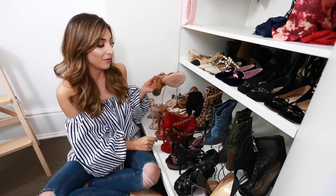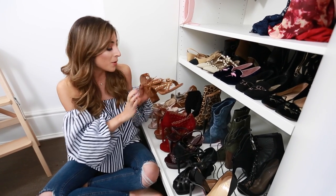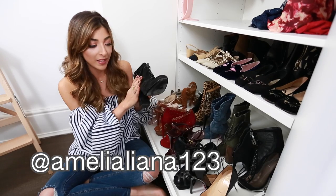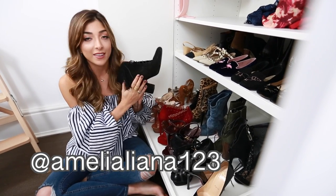These are the only summer shoes I have in my closet right now — sandals and such are all in storage. These shoes are a boot I bought last year from YSL and I'm thinking of selling them, so make sure to check out my Depop.